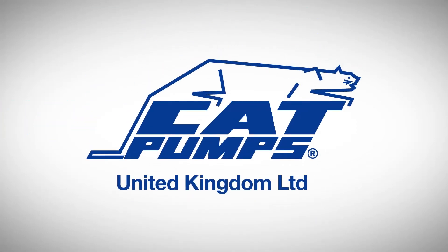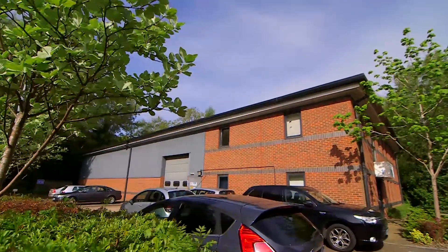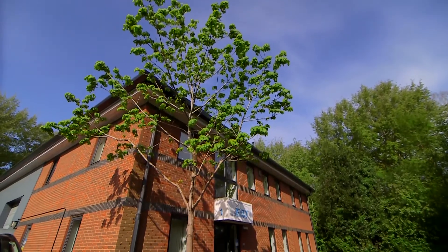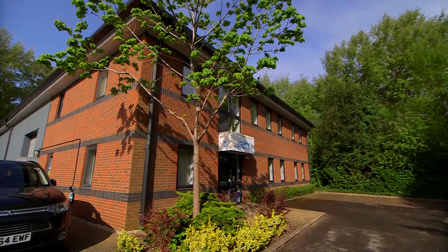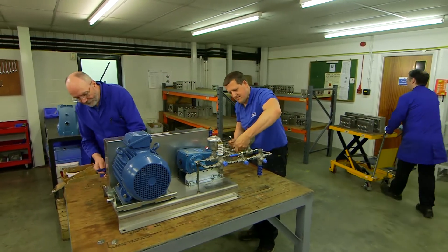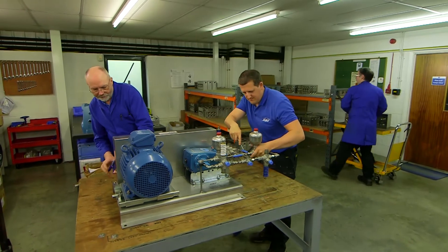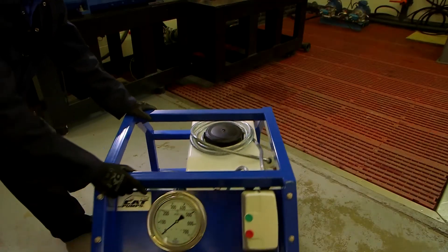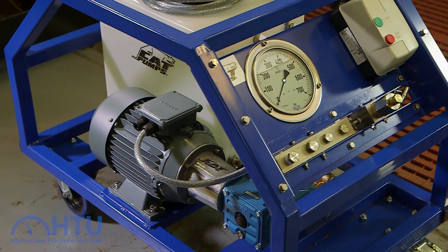CatPumps has been a world leader in high-pressure pump and pump systems for over 40 years, and has a proud track record in developing industry-leading applications. Our engineers are always developing innovative solutions using CatPumps' leading triplex plunger pump technology, and have now created a compact and mobile hydrostatic pressure test unit, the HTU.